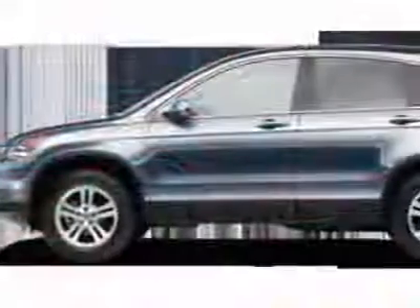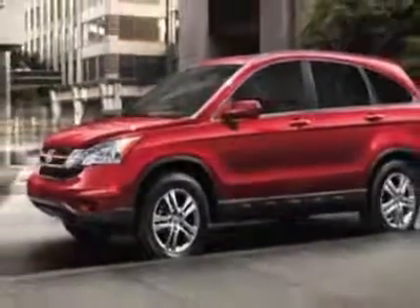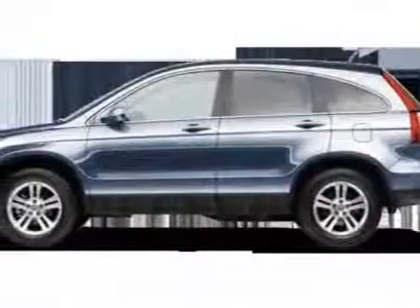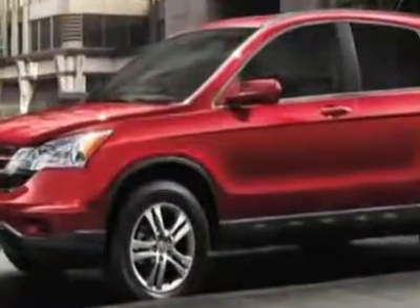This vehicle gets 21 miles per gallon in the city and 28 on the highway. This CR-V boasts a 2.4-liter inline-four engine and has a 5-speed automatic transmission. Additional options for this vehicle include power mirrors,